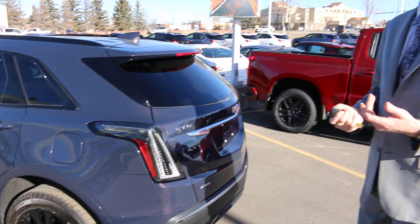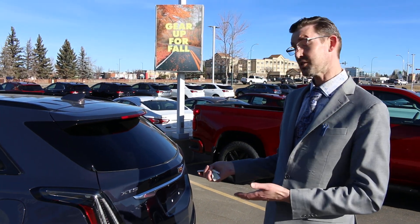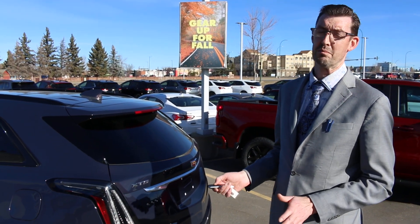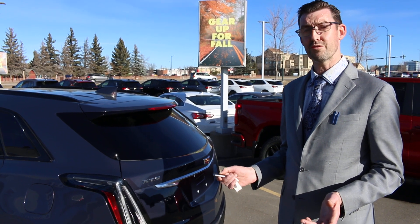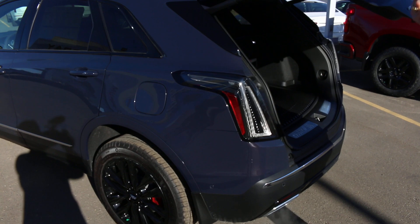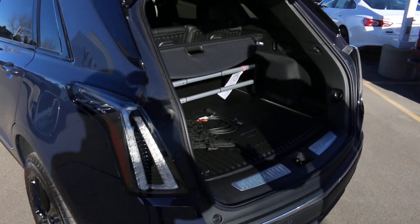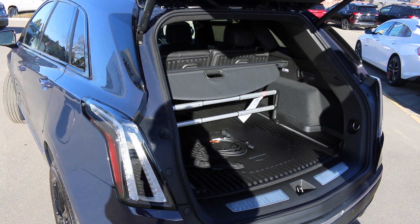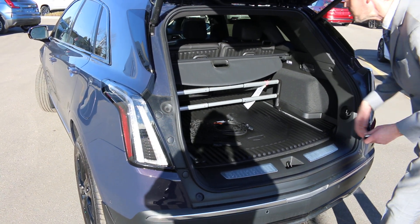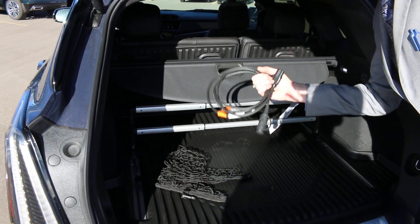I want to give you a brief review of some of the options and features these vehicles come with. This particular one is extremely well equipped with pretty much every bell and whistle, including remote start, remote opening tailgate, and the ability to swipe your foot underneath the vehicle to have it open and close using that hands-free technology.